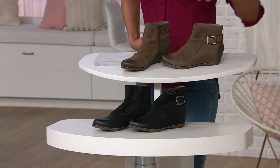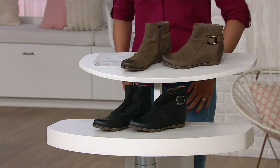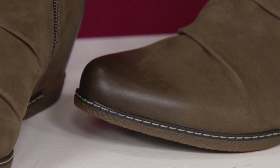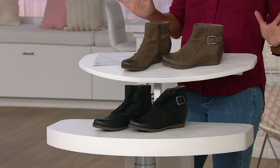This one here is called Mushroom. It's basically a nice deep mushroom tone. You've got a little bit of burnishing on the toe and on the back of the heel. This is kind of your quintessential cool kid boot for fall — it's an ankle boot.